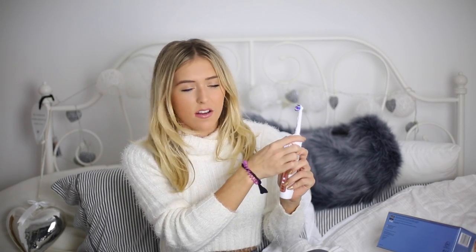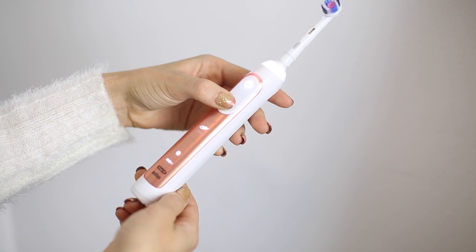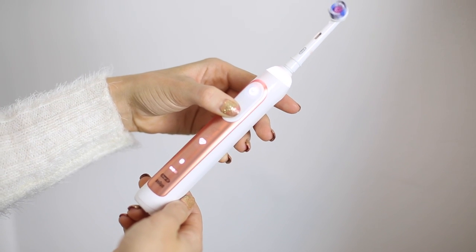You pop it on and you can actually personalise it by changing this ring — it can change colour. There are so many different settings and it actually tells you when you've been overbrushing. There's also an app on your phone that tells you how long you should be brushing your teeth for. The head is really special because it mimics the shape of a dentist's professional tool, making sure that you're really getting rid of stains. I actually realised that my front tooth had gone a bit yellow which is why I was like, I need to invest in a good toothbrush.